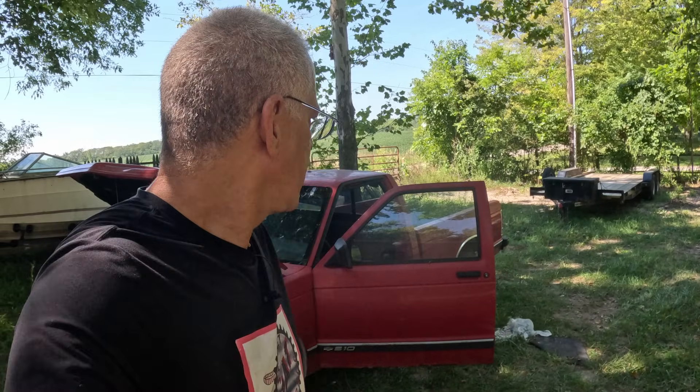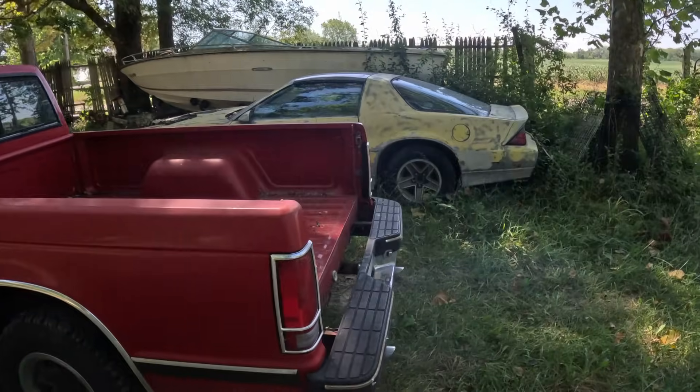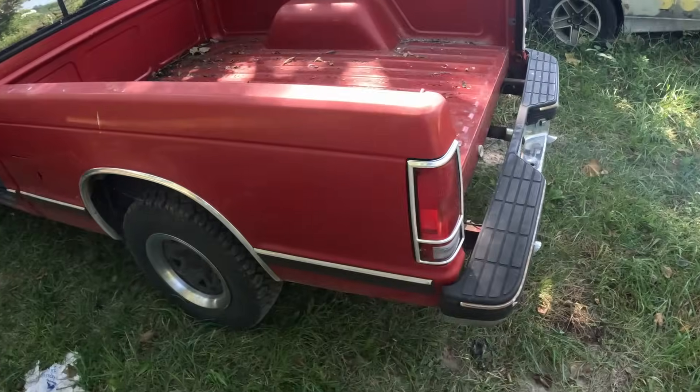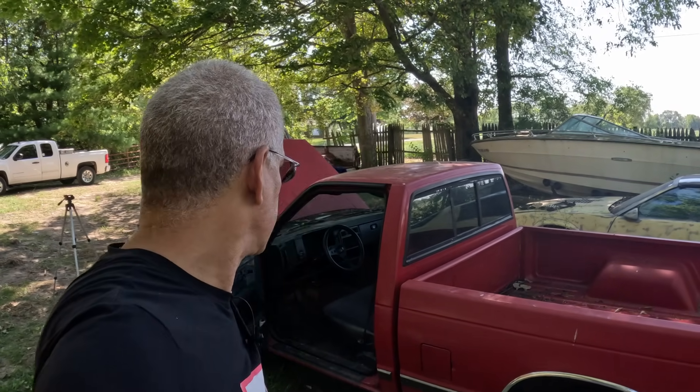Let's let it run for a while and see if it clears up. It's been running for about 15 minutes and it's nice and warmed up, but she's still puffing just a little bit of smoke out the back. If we're lucky it'll clear up once we get more temperature — maybe a couple heat cycles. Let's run this around the block and see how it does.